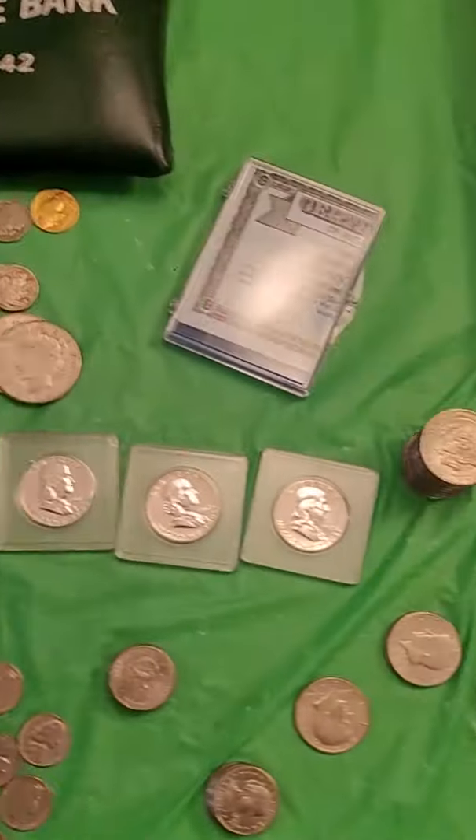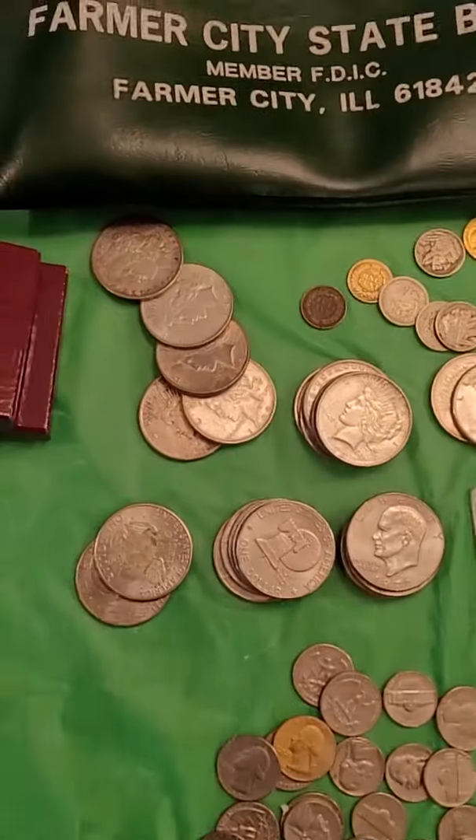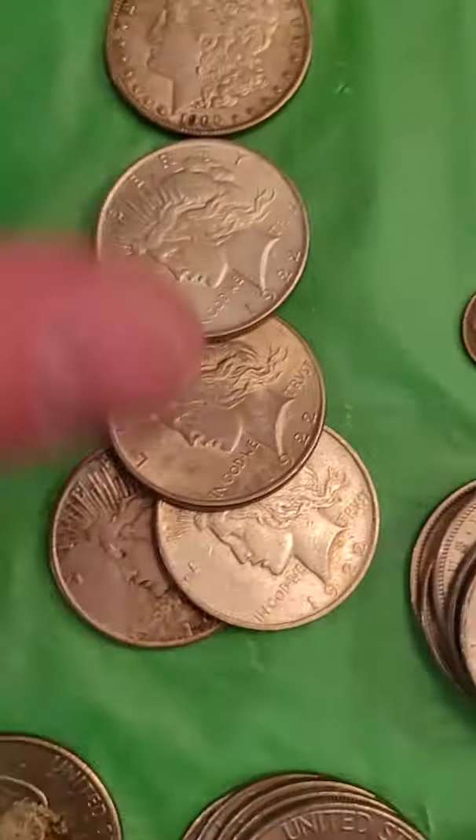I just bought a coin collection — a very small collection — but I paid $280 for it. Now let's go through this and see what we'll actually make. $20 to $30 a piece, let's just go low end, conservative.